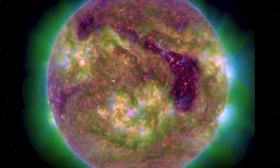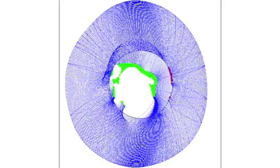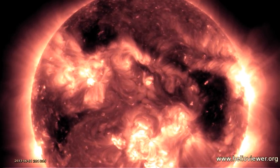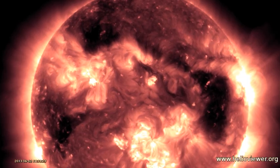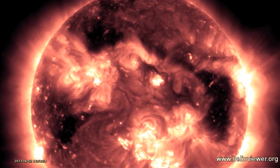Then we come to the coronal hull situation. We can now fully see the breadth of these umbral openings. That northern region is truly connected to the transequatorial hull leaving our view. And this bottom left or southeastern coronal hull appears to come darn close to the equator as well. So, QuakeWatch continues.